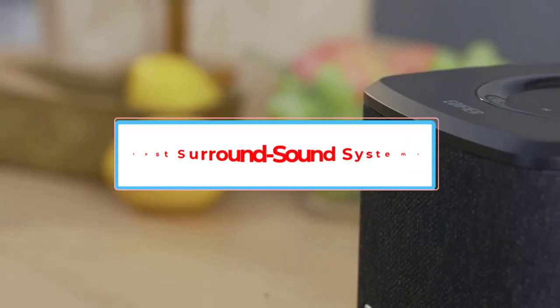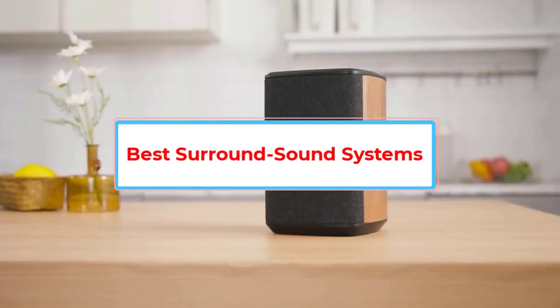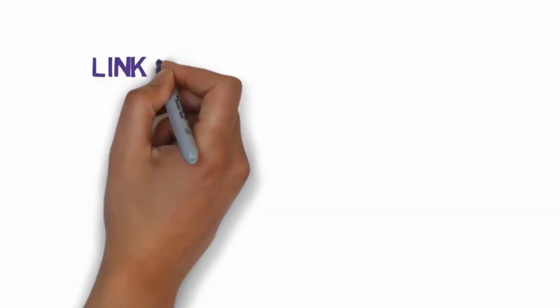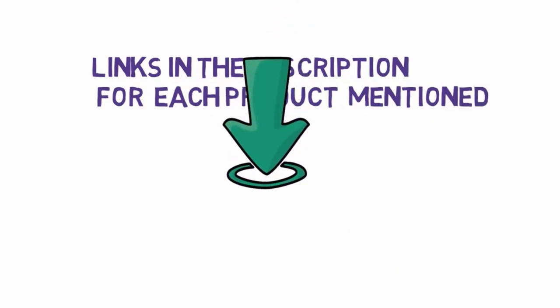Are you looking for the best surround sound systems? In this video we will look at five of the best surround sound systems on the market. We have included links in the description, so make sure you check those out to see which one is in your budget range.